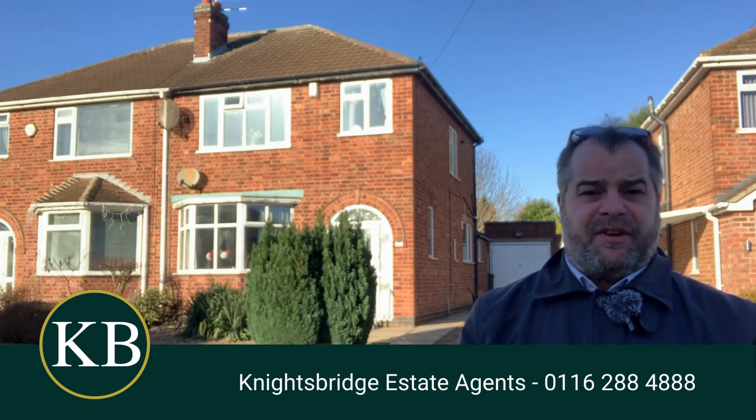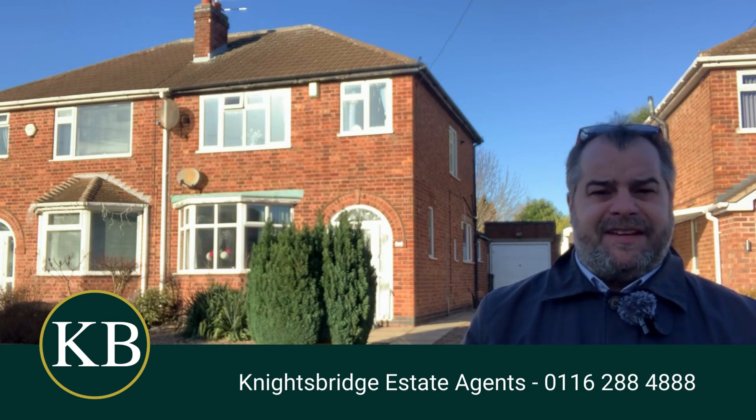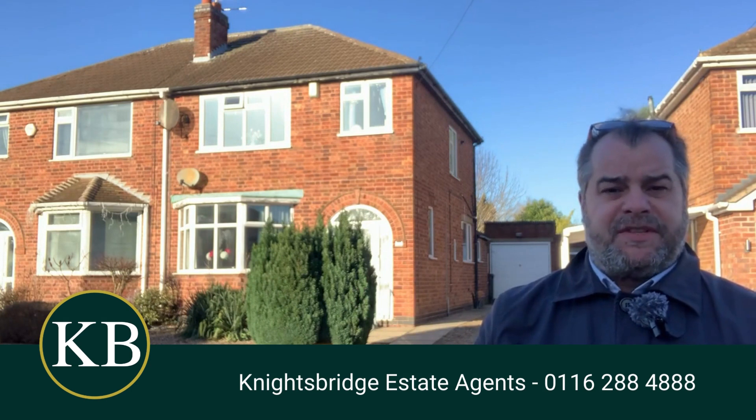Hi there, good afternoon and welcome to West Knighton. If you are a family seeking a slightly extended three-bedroom family home within the West Knighton district, this property that you can see just behind me is well worth taking a look at.